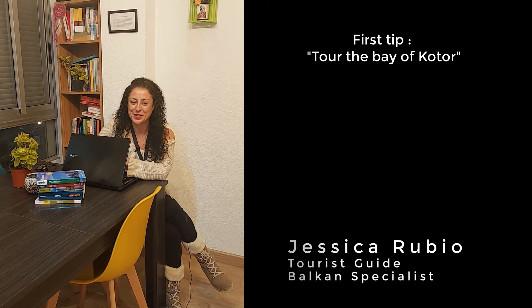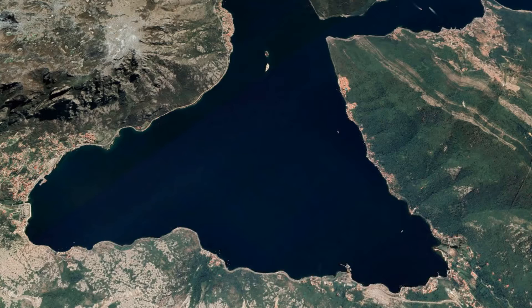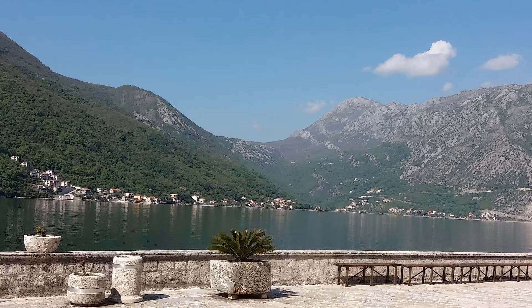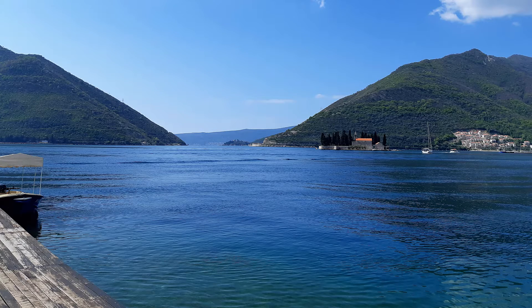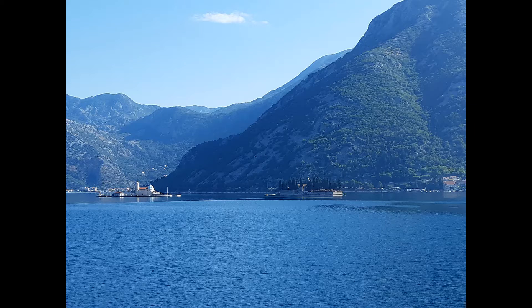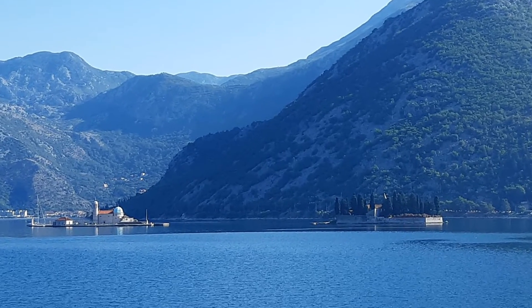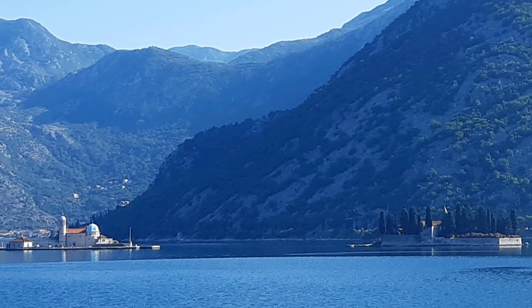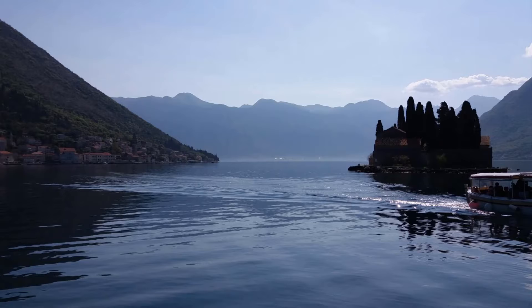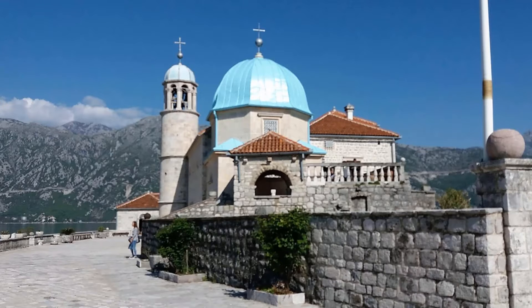Tip number 1: Tour the Bay of Kotor. The Bay of Kotor is a natural area known as the southernmost fjord in Europe, although it is not actually a fjord — it is an estuary. The Bay of Kotor, or Boca Kotorska, can be traveled by car, and in the middle you can see two small islands: a natural island, the island of St. George, and the artificial island of Our Lady of the Rock. I advise you to get on a boat in the town of Perast and cruise to the island to visit its 15th century church.